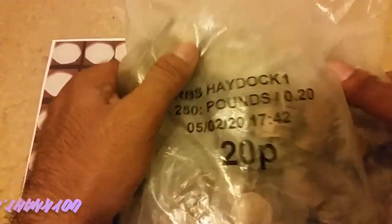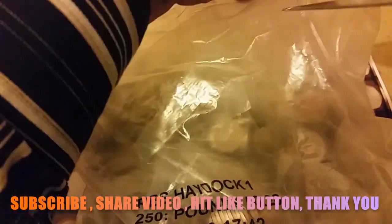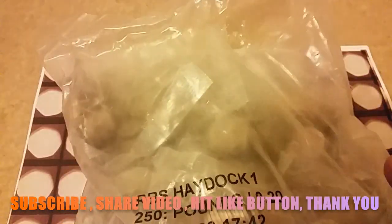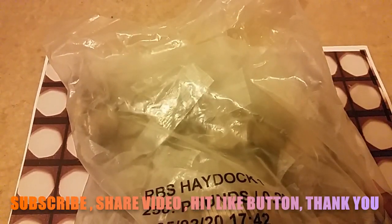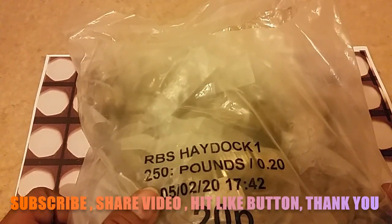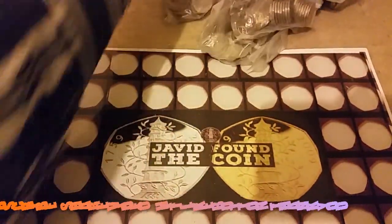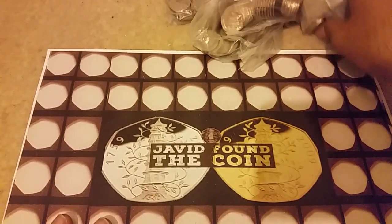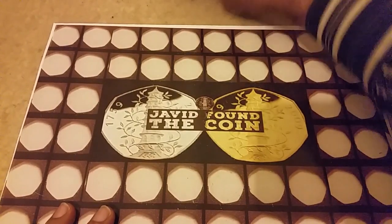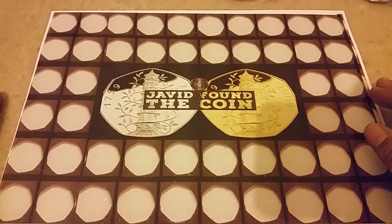Let's start with a sealed bag. As I mentioned in my 10p hunt, I did not get 50p, so I took a bag of 20p instead. This is the same value - a full bag of 250 coins, that's £50, because 50p bags are also £250 and this is £250 as well.